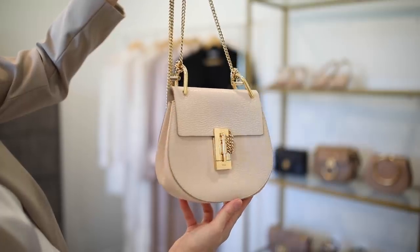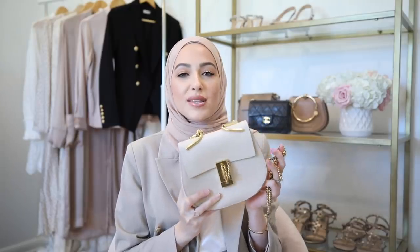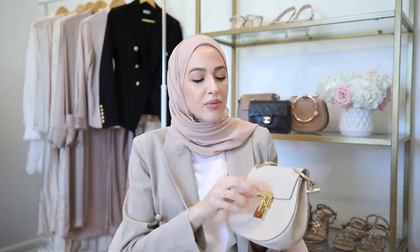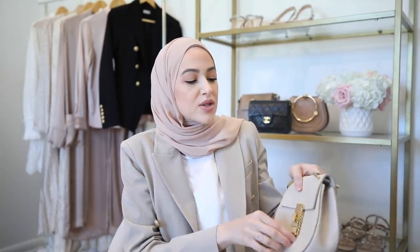The next bag I want to talk about is the Chloe Drew bag in abstract white in the small size. I absolutely love the look of this bag and it truly fits my personal style. I love the color — it's this beautiful creamy color, not a stark white — and I love the gold hardware and this beautiful delicate gold chain that makes it so easy to dress up or down. It is pretty roomy inside — I can fit my phone, keys, and all my daily necessities. A bag this size is actually a lot more practical for me personally.